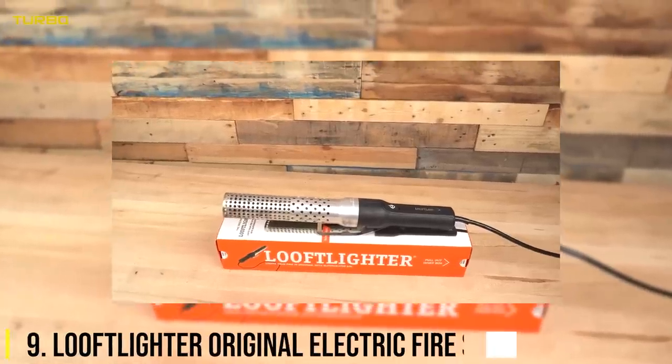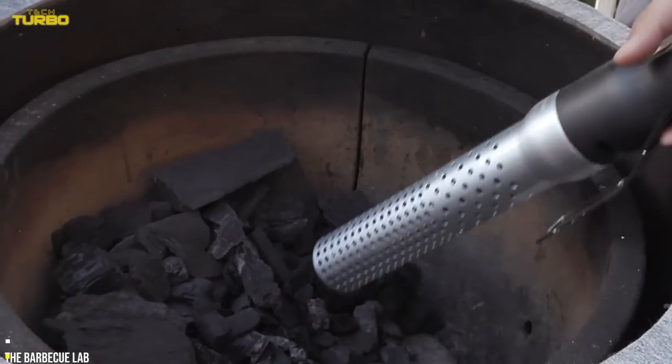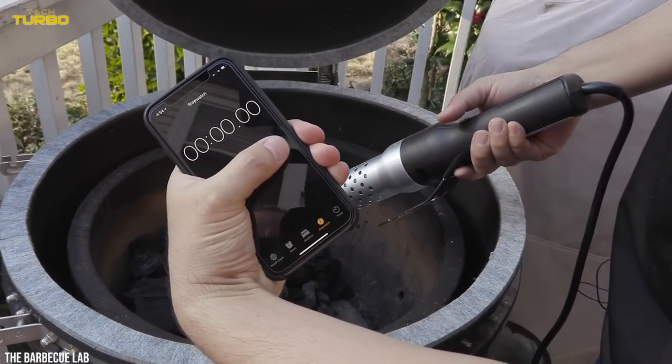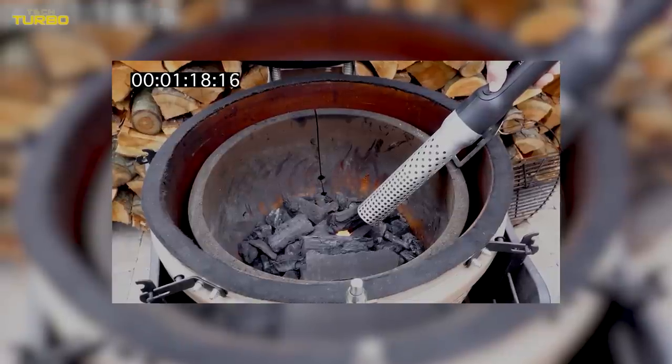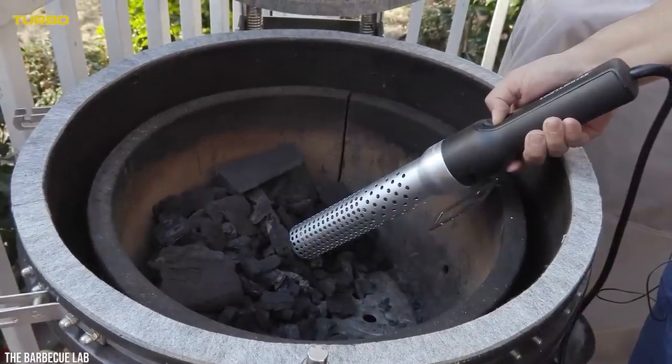Number 9: The Luftleiter Original Electric Fire Starter. If you'd rather fire up the grill than switch on the oven, this is the gadget for you. Our pros agree — the Luftleiter Original Electric Fire Starter is quick, versatile, and a cinch to use.